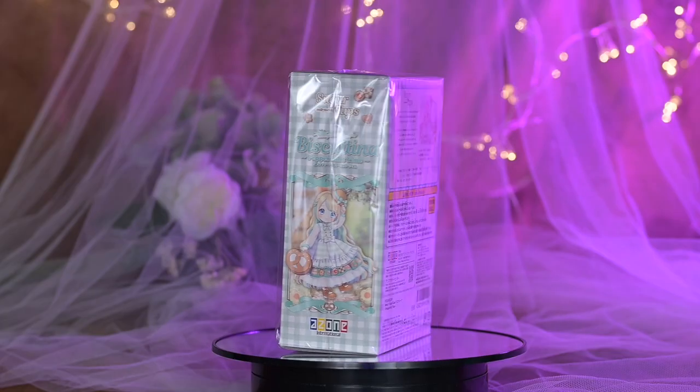Hey guys, it's me Elena! Welcome back to my channel, and if you're new here, welcome to this delightful journey into the world of dolls. Today I have something truly adorable and unique to share with you. Just look at this charming little doll dressed in a lovely mint color. So whether you're a doll collector, a fan of cute fashion like lolita fashion, or just someone who appreciates all things sweet and charming, I'm sure this unboxing will leave you with a smile on your face.